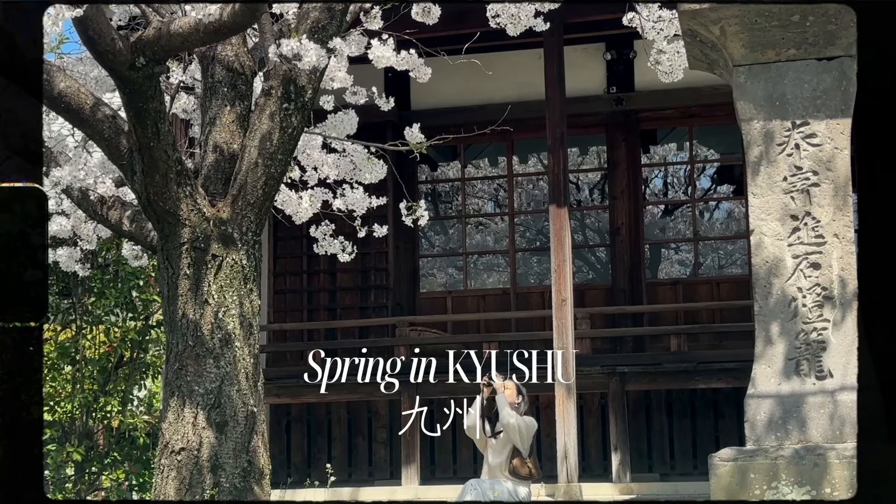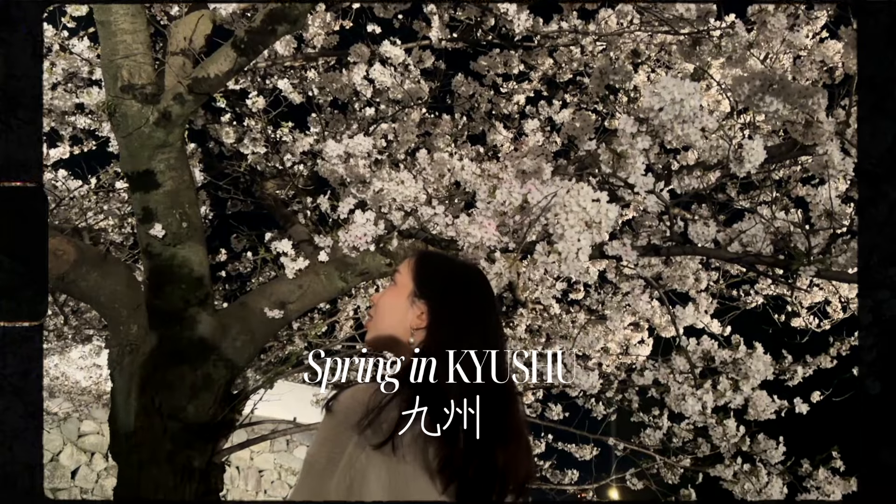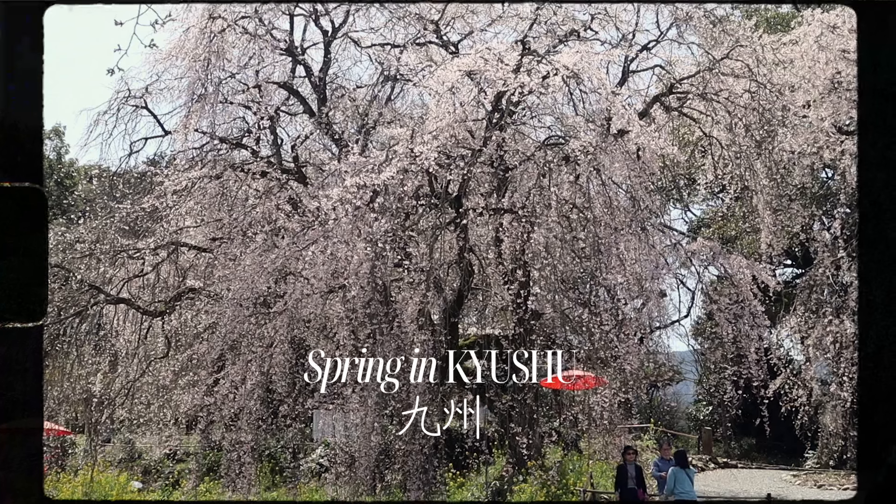This spring, I took a five-day getaway to explore Japan's Kyushu Island for the first time, where I went on a road trip around different parts of the island to experience all the various charms this island has to offer.